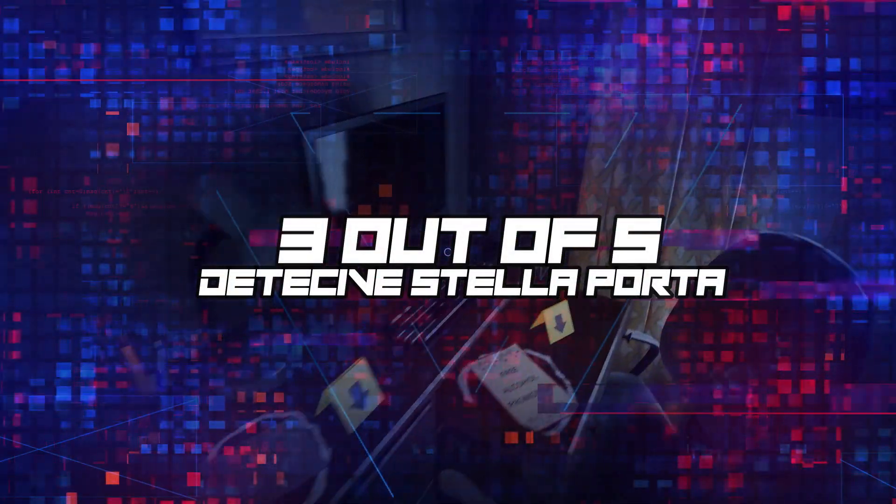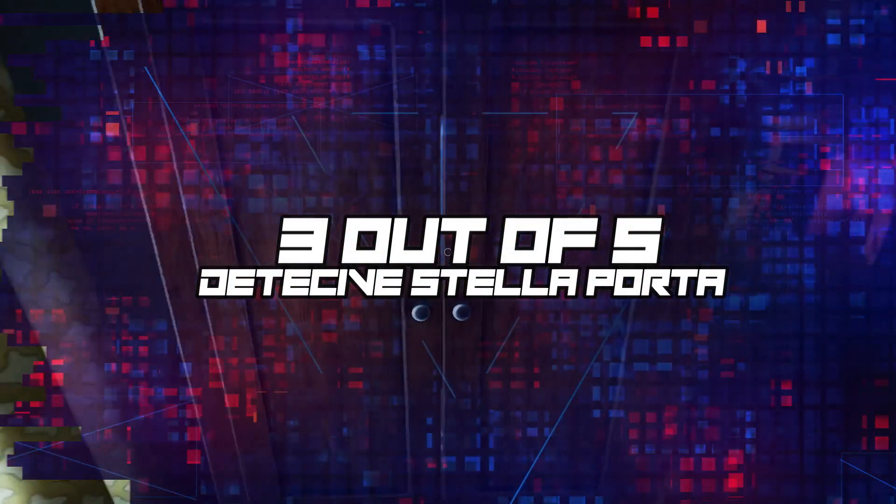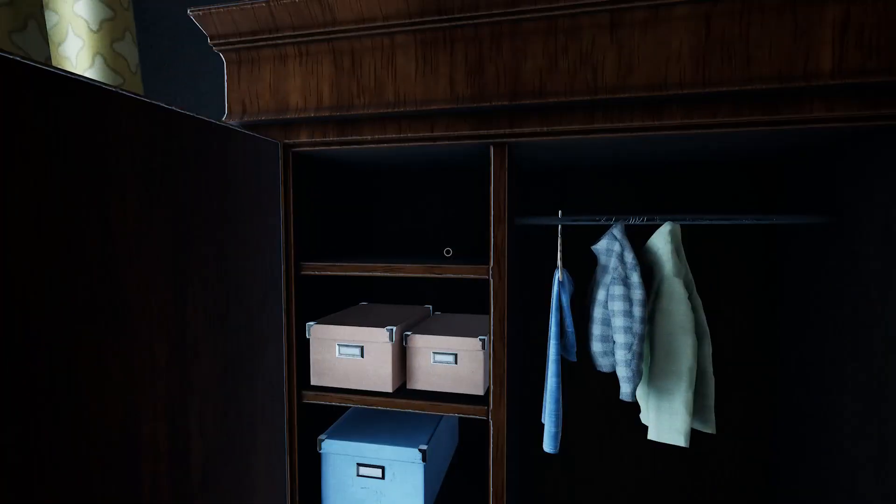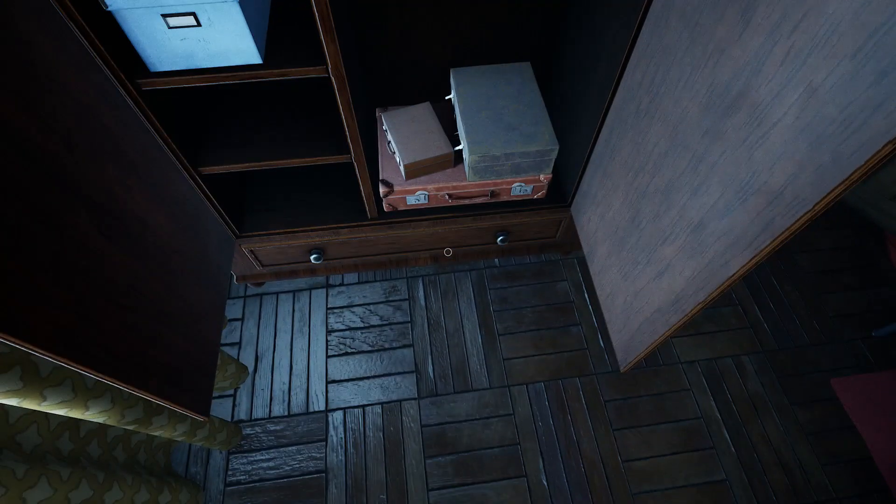For that I give Detective Stella Porter a 3 out of 5. Thank you for tuning in to the best place for independent gaming journalism — that's the Gamer Section. Be sure to hit the like button and please subscribe to the channel.